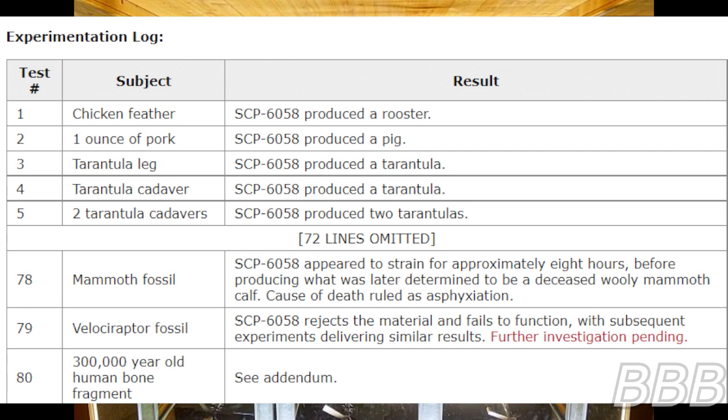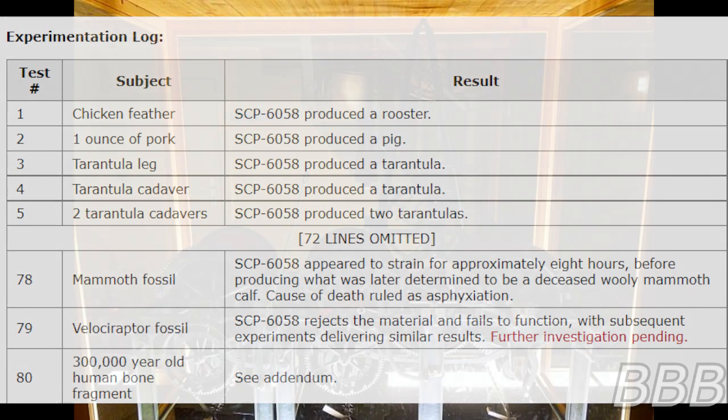Test 79: Velociraptor fossil — SCP-6058 rejects the material and fails to function, with subsequent experiments delivering similar results. Further investigation pending. Test 80: 300,000-year-old human bone fragment — see addendum.